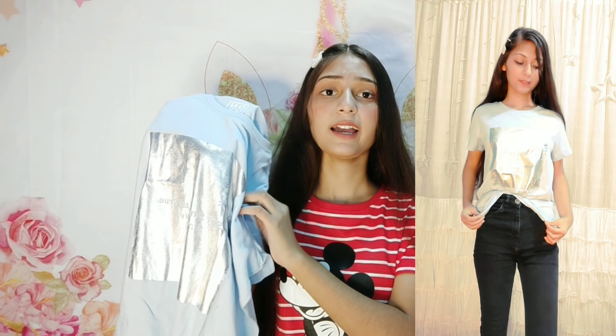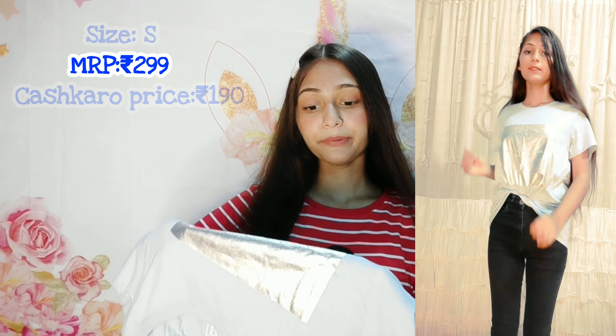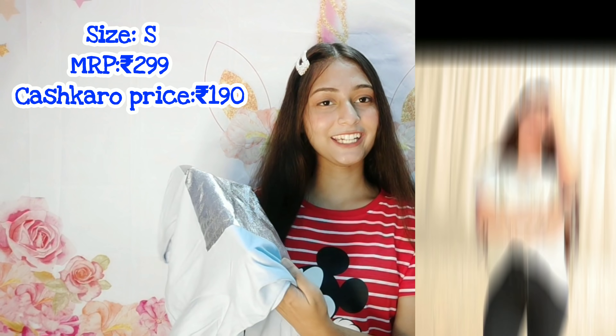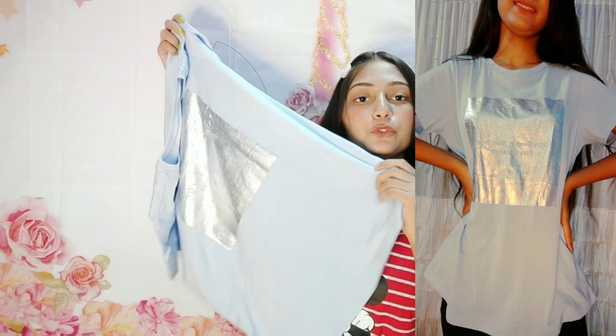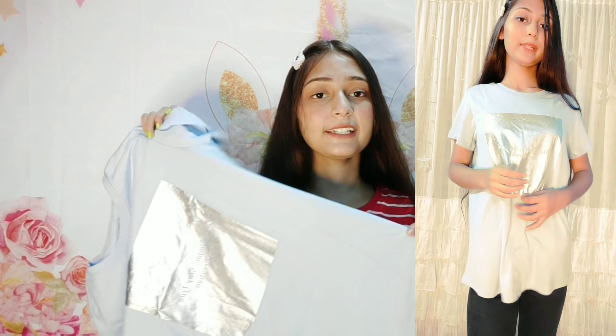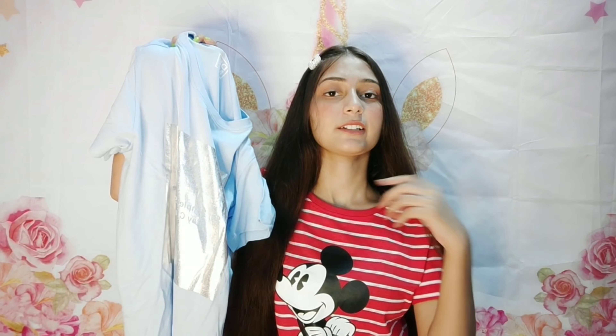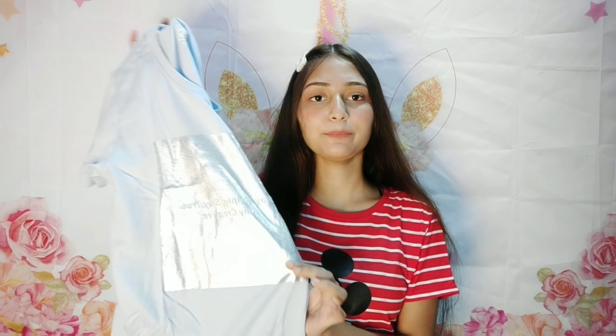The third item is this sky blue color t-shirt which is very shiny. I don't know how to describe it — it's so shiny, and something is written on it: 'Stay Simple, Stay True, Stay Creative.' I love this so much. The loose fit fits me very well. I like to wear this one the most. You can see the shine on it.